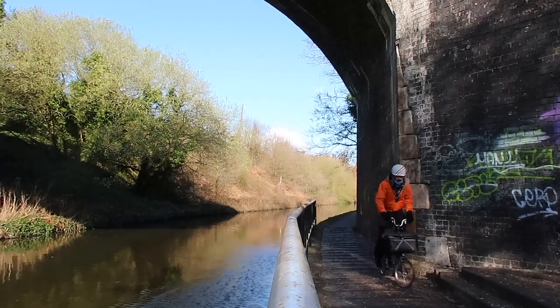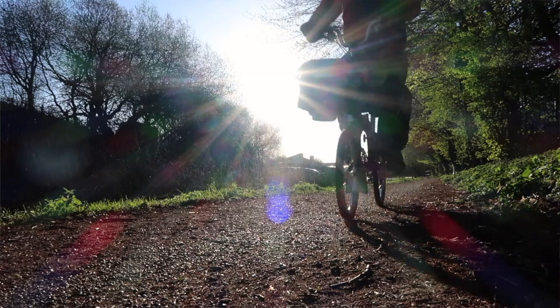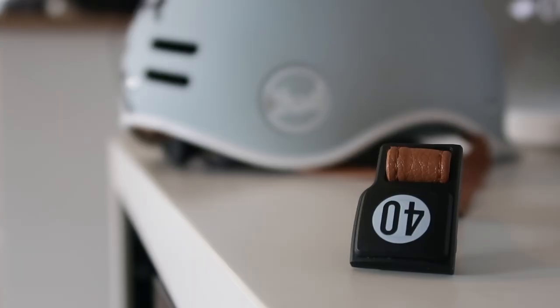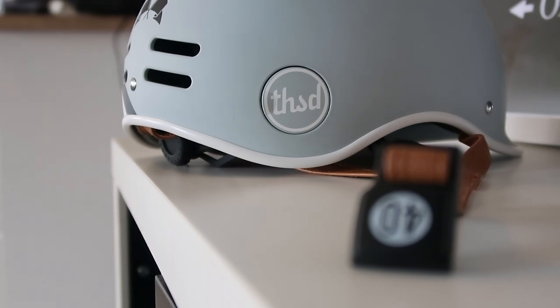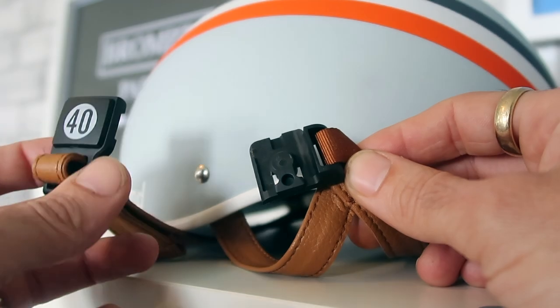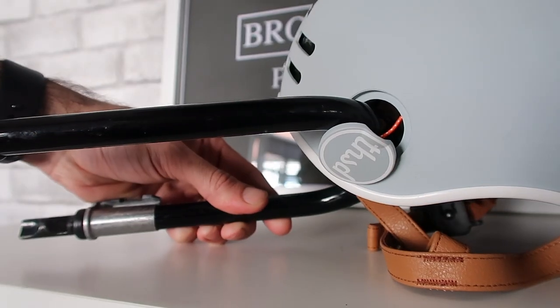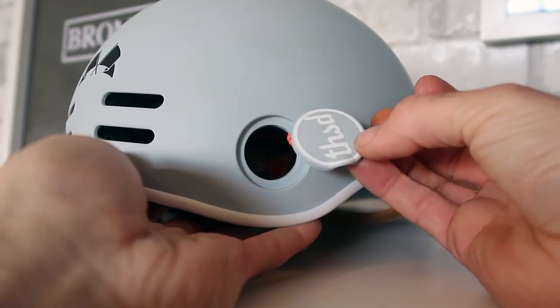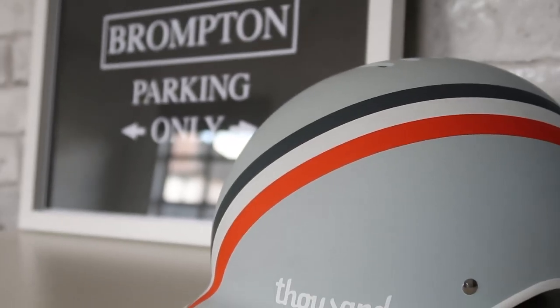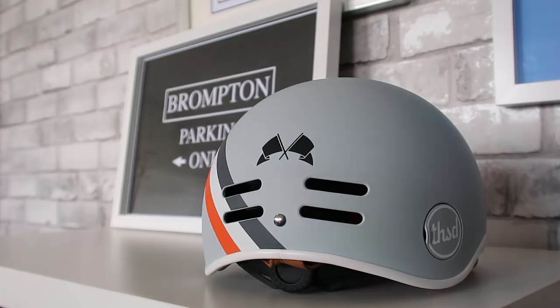Overall, I'm really happy with the helmet and I haven't found anything I'd change about it over the past few weeks. I've worn it every time I've been out on the Brompton. It fits well and I haven't found any issues in terms of fitting. Hopefully this has covered the key points and features of the helmet that are useful to know if you're thinking about getting one. The main point is that this is something I actually want to wear because I like the look of it.